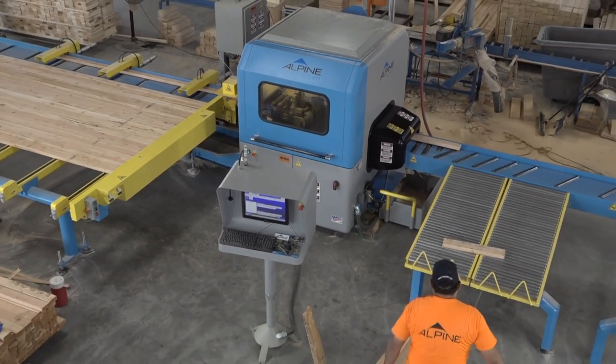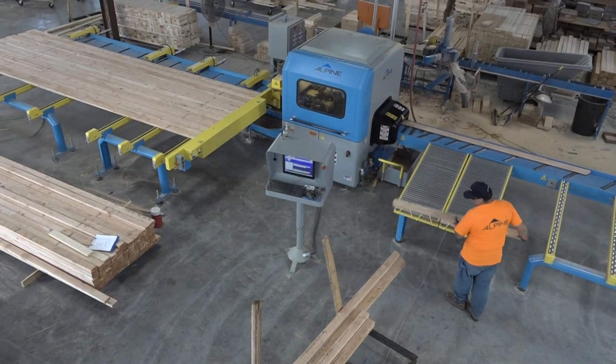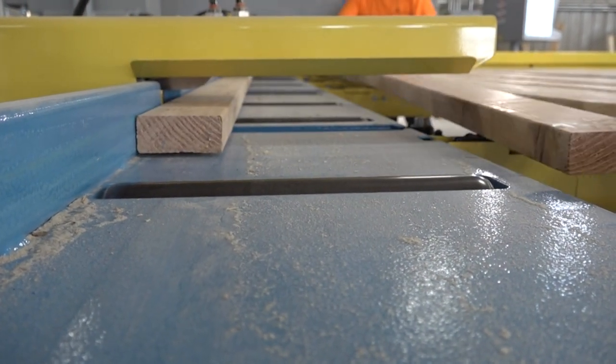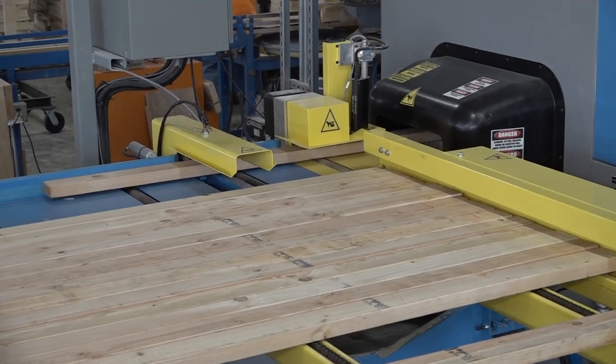The ALS 4.0 is the industry's fastest linear saw. Speed means increased production and greater profits for component manufacturers.